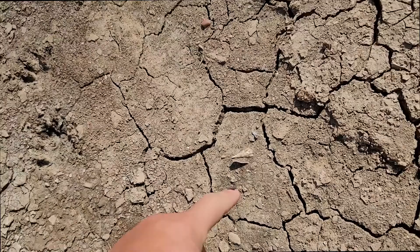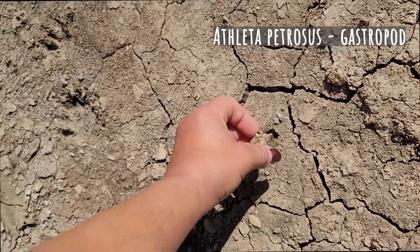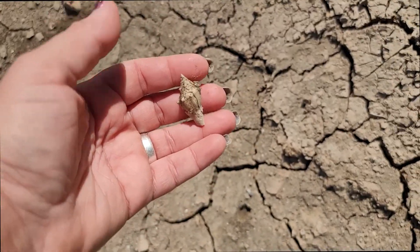Here's one of my favorites called an Athleta. It's not perfect, but it sure is pretty.